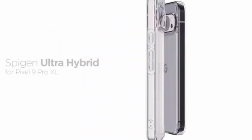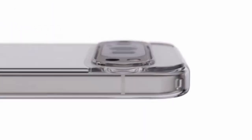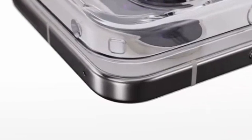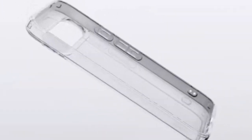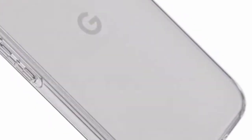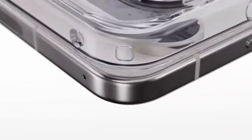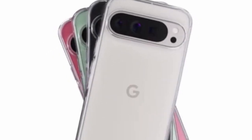This feature allows you to showcase your phone's design while keeping it safeguarded. The raised edges for the screen and camera offer added protection against scratches and cracks. Spigen's commitment to user convenience is evident in the case's compatibility with wireless charging and battery share, ensuring uninterrupted functionality. The Ultra Hybrid case strikes a perfect balance between style, protection, and functionality, making it a popular choice for Pixel 9 Pro XL owners.